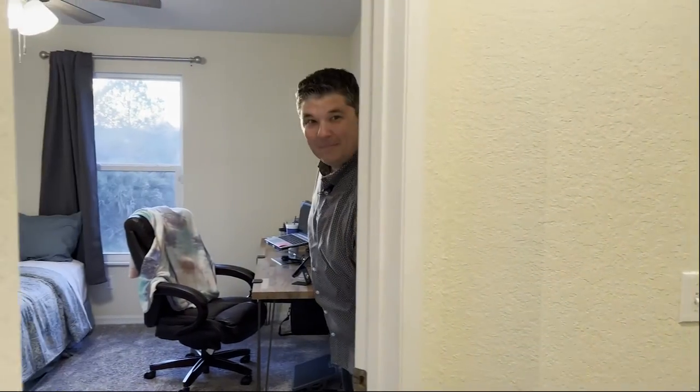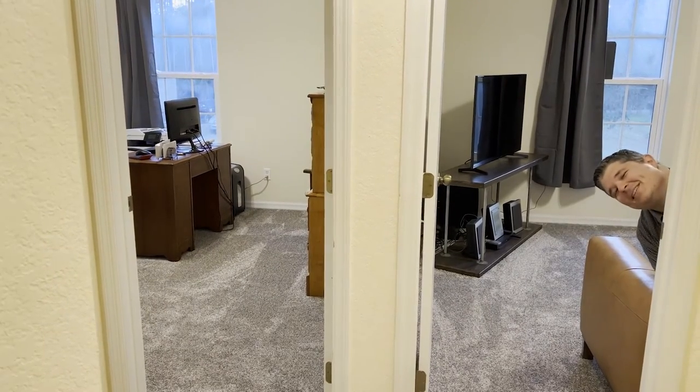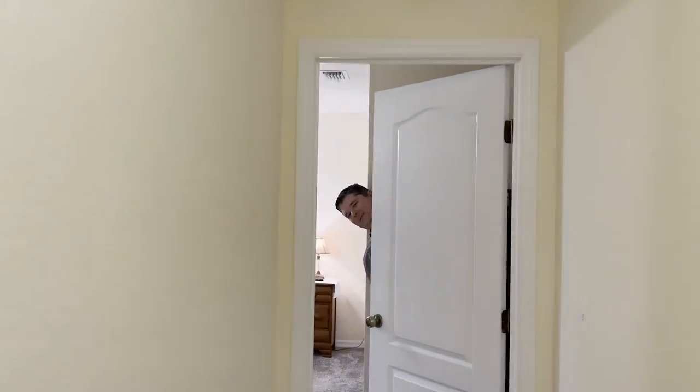Bedroom three, bedroom four, bedroom five, bedroom six, bedroom seven.